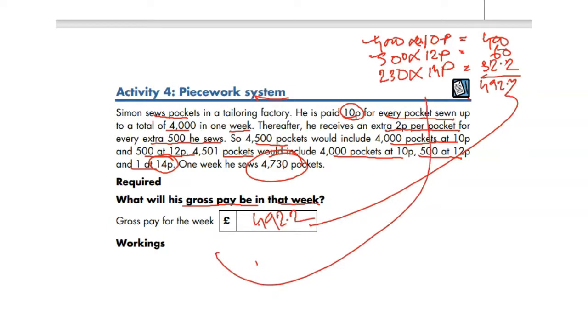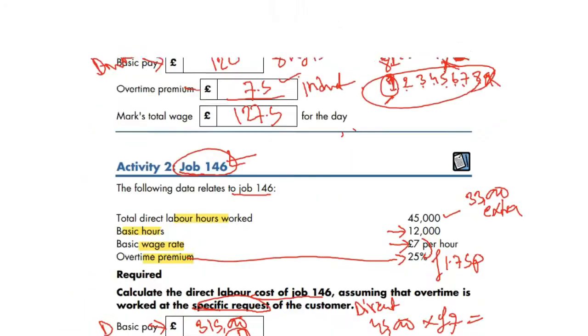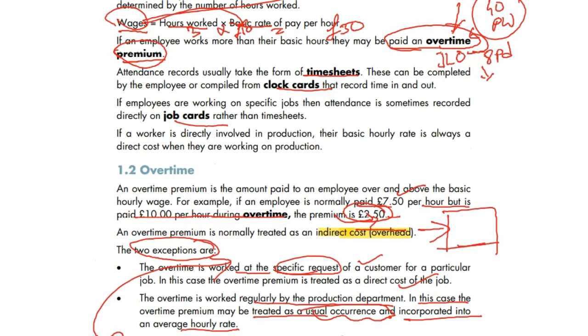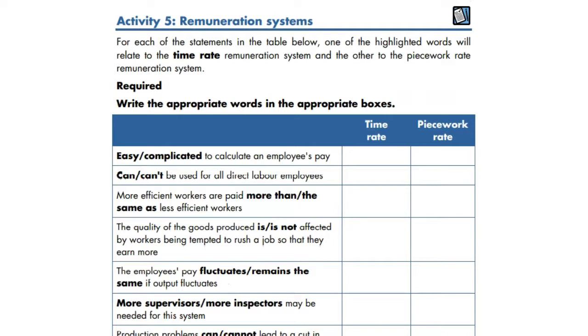Looking at the general features: employees tend to produce more under piecework since the more they produce the more they get paid, but quality can go down and more inspectors may be needed. Under time rate, there's no quality concern of that kind, and salary is guaranteed whether they produce a certain amount or not, but employees need to be supervised on time.